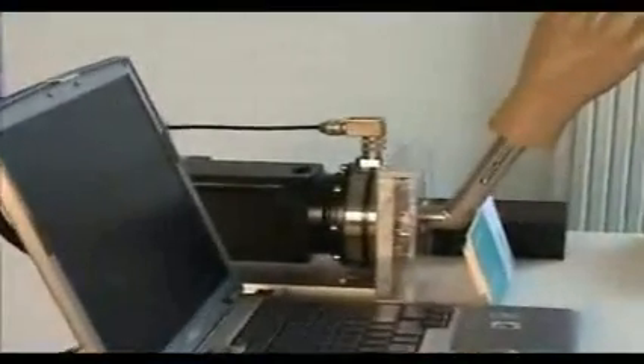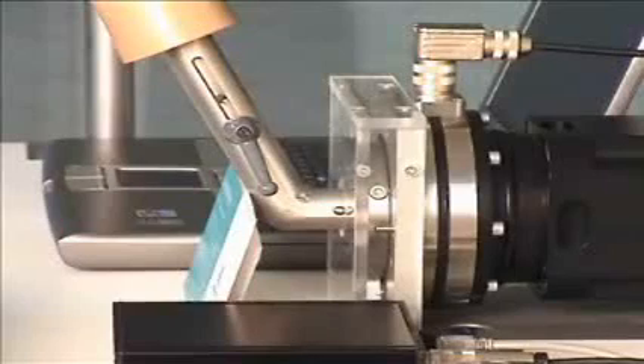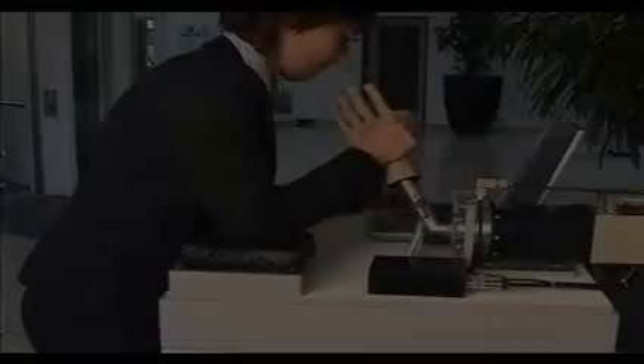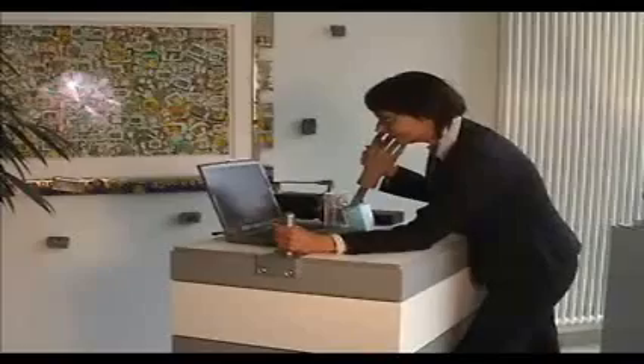Introducing the smartest motion control device in the room, thanks to Wittenstein sensor technology. These revolutionary sensors can be used on the entire range of Alpha gearboxes as well as on the range of Wittenstein actuators and motors. Match your strength against the mighty power of Wittenstein sensors.